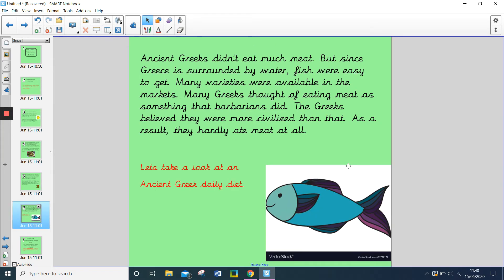Ancient Greeks didn't eat much meat. But since Greece is surrounded by water, fish were easy to get and many varieties were available in the markets. Many Greeks thought of eating meat as something that barbarians did. The Greeks believed that they were more civilised than that, and as a result they hardly ate meat at all.